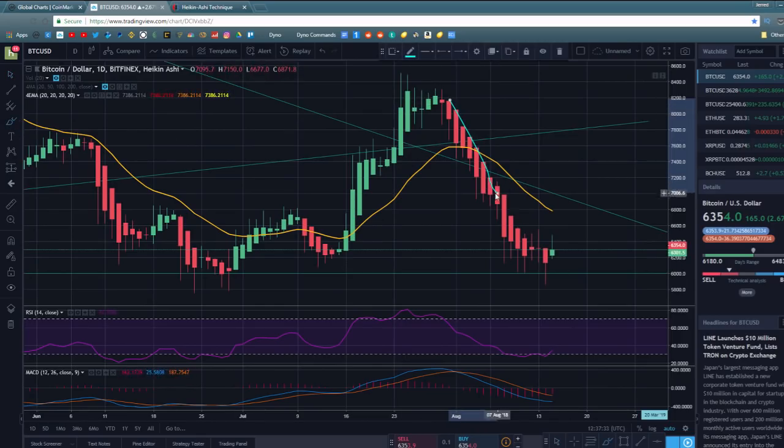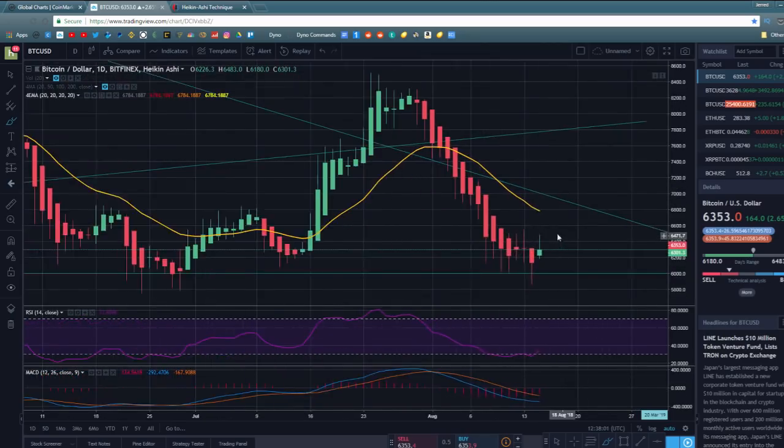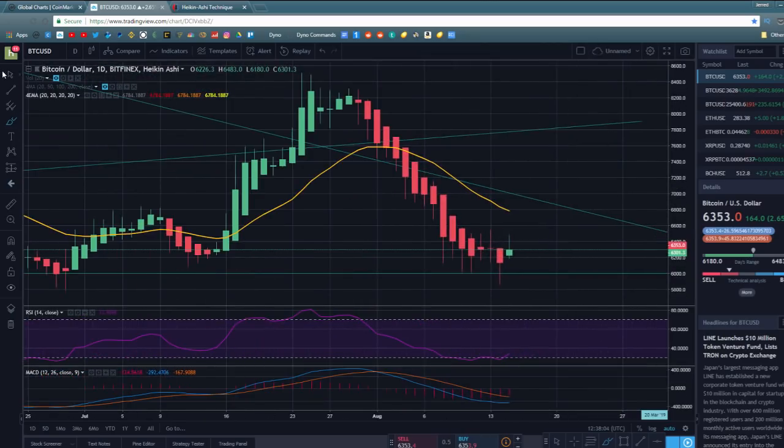On the Heiken Ashi chart, when the color changes, that's normally happening right around the time you see a reversal in the market. You can see color changes happened at various points, and all of these were instances of market reversals. Of course, a couple were fake-outs, but in general, when you see a color change on the Heiken Ashi chart, that typically signals that a reversal is coming. Paired with other technical indicators, you can get a much better idea of when a reversal is forming.